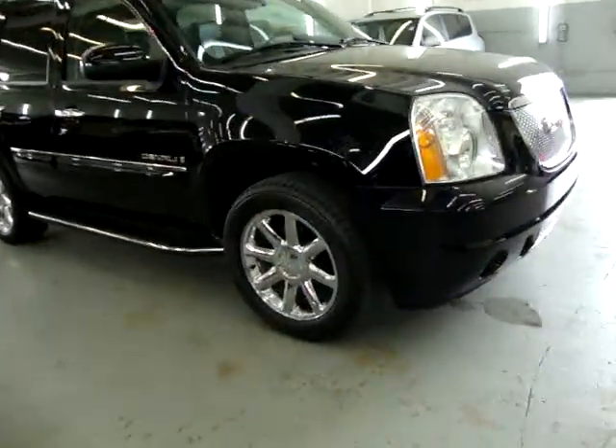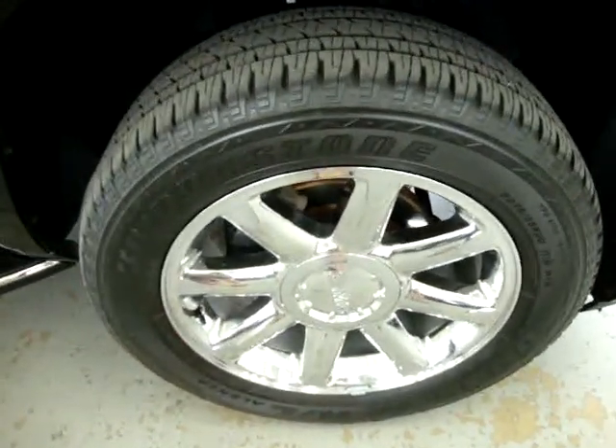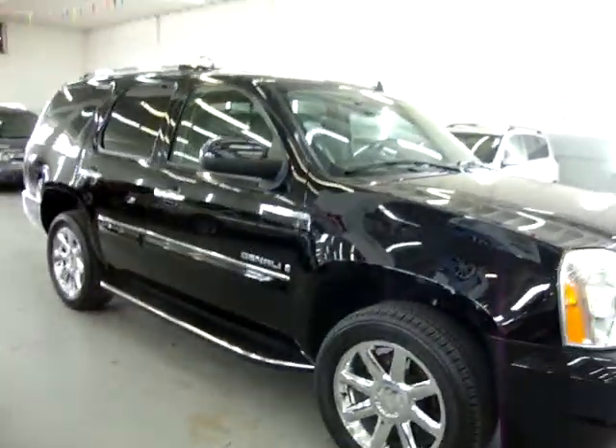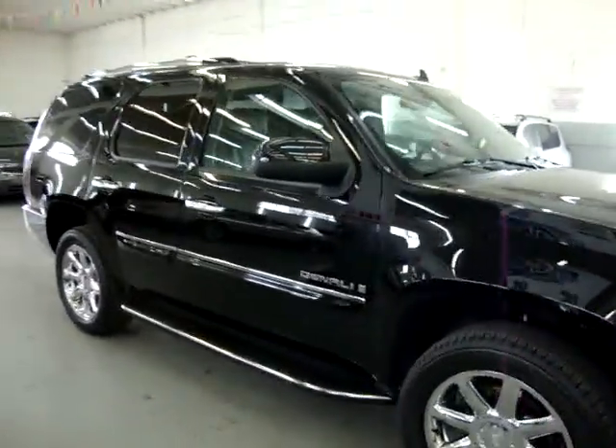It has 20-inch chrome wheels from the factory with Bridgestone tires that are not new but are in really good shape and do not need to be replaced. It has factory navigation, factory DVD, factory power moonroof, power tailgate, heated seats, and a number of other options I'll get into in just a minute.